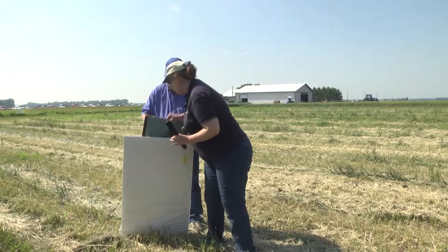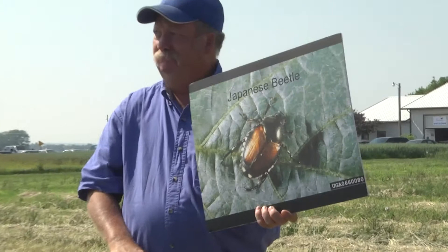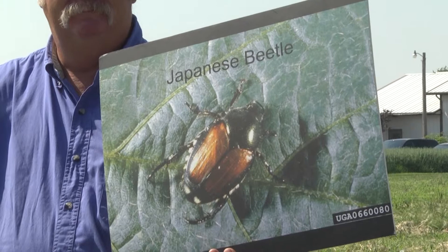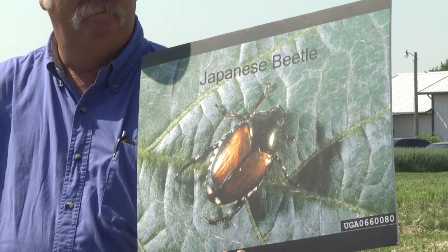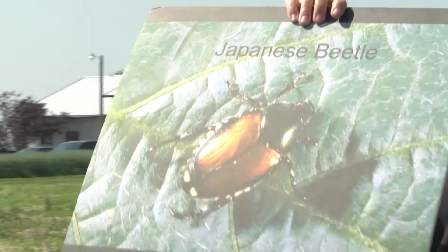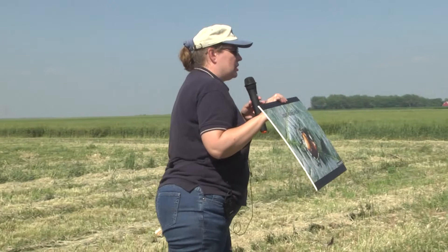Let's do Japanese Beetle. Not to be confused with Asian Lady Beetle. Some people think Asian Lady Beetle is Japanese Beetle, but they are actually two different things. Asian Lady Beetle is the sort of yellow to orangeish lady beetle that gets into our houses in the fall and does a lot of good in the agricultural fields during the rest of the year, eating aphids for us. Japanese Beetle is something completely different. This is a big beetle — about as big as one of my fingernails — green and tan, shiny. You can't miss it once you've seen it. Very handsome beetle.